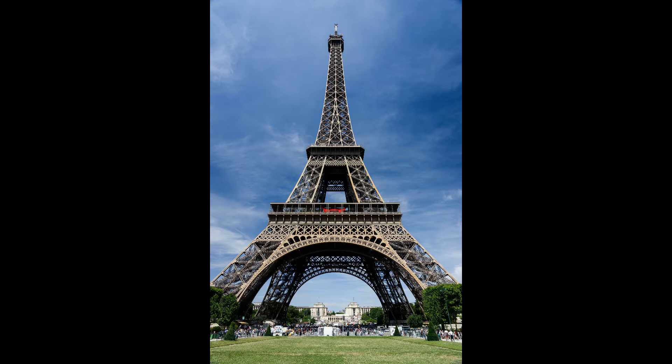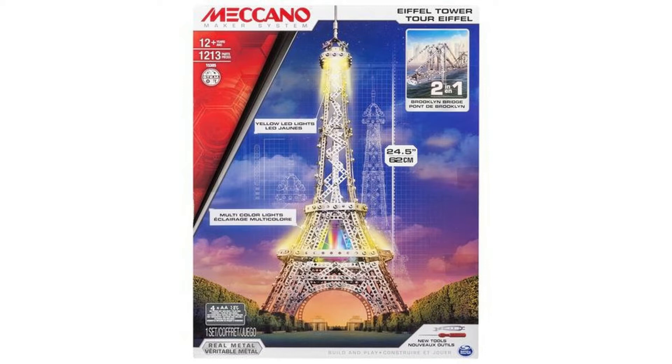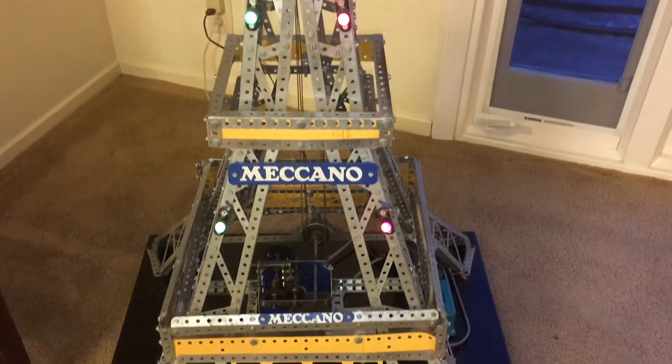There have been several Meccano models of the Eiffel Tower made over the years, like this 40 cm or 1.3 foot one, or the 62 cm or 2 foot one, but none of them seems to be as large or as mechanically interesting as this one, which stands at approximately 180 cm or 6 feet.